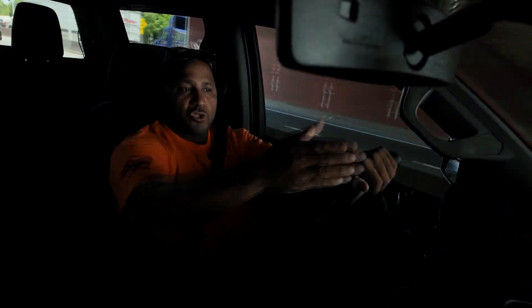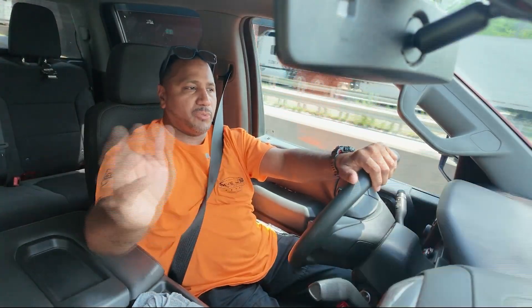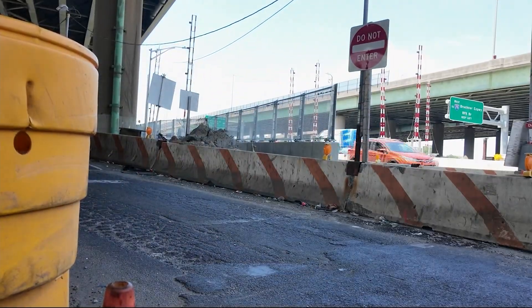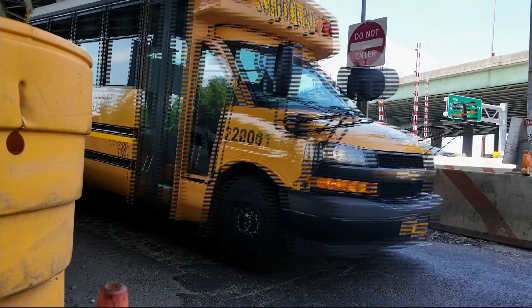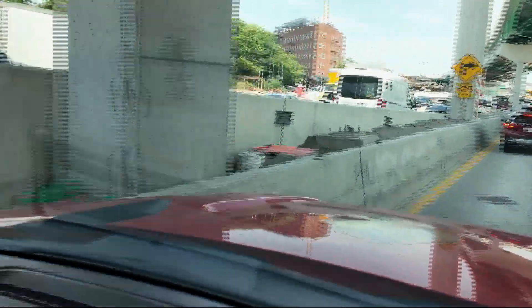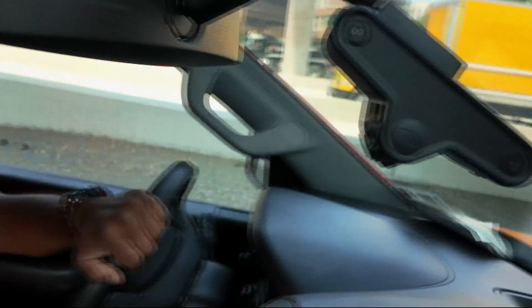Eddie gave us tips on what to do and what not to do when you're bumper-to-bumper. The do's: get in your car, don't rush anywhere, try to avoid traffic, and try to avoid any obstacles that you have to come by. And the don'ts: he would definitely not recommend cutting people off.